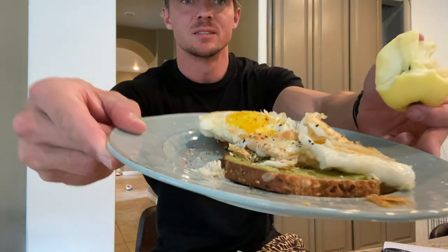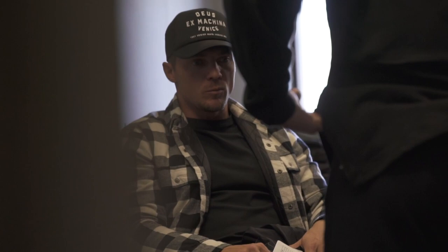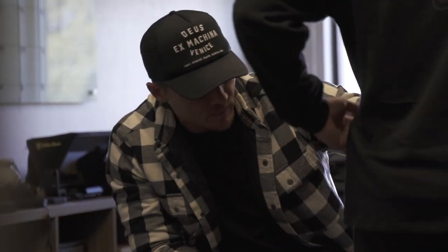Bon appétit! The reason I got that cortisone shot is so I can get back to doing the things I need to do — like what I'm about to go do: season three of my line with Gymshark. We have a fitting today, which is a big deal. It won't release for months, and I can't show you the clothes yet, but stay tuned for more info on that.